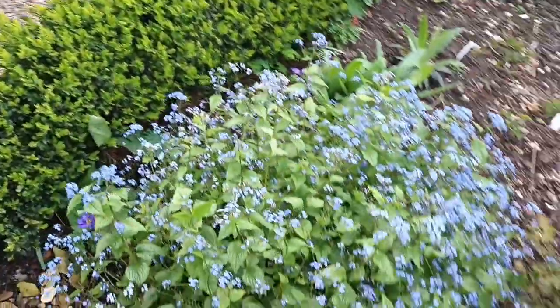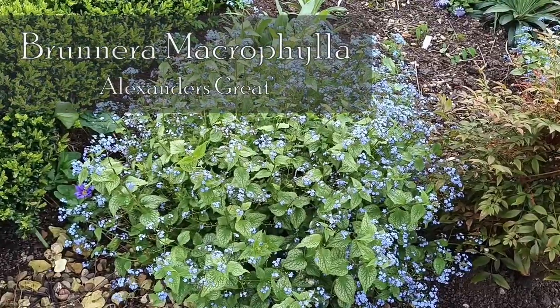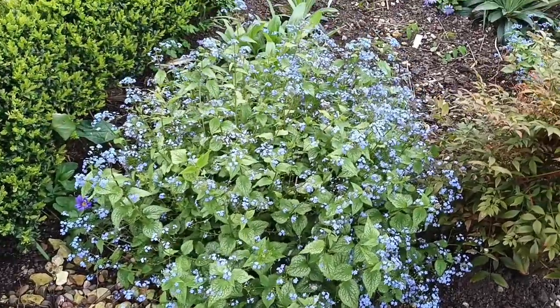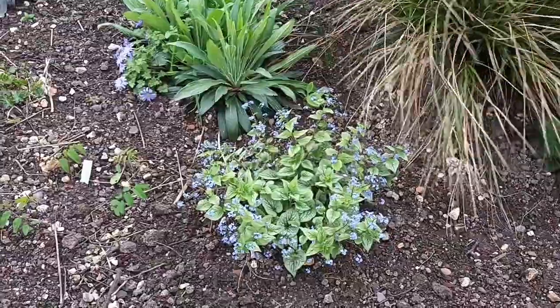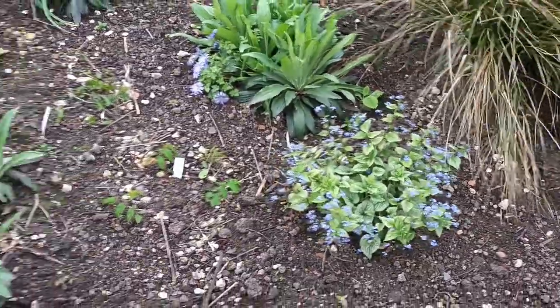This has been flowering for some time now — it's cracking. I absolutely love these very forget-me-not-looking flowers. They're bruneras — that one is Alexander's Great, whereas this one here is a seedling from Alexander's Great. Very nice.